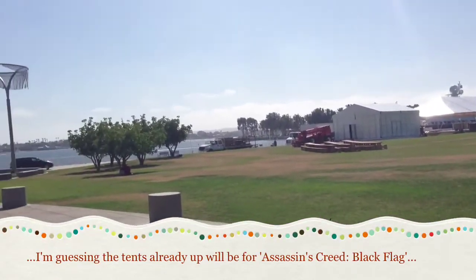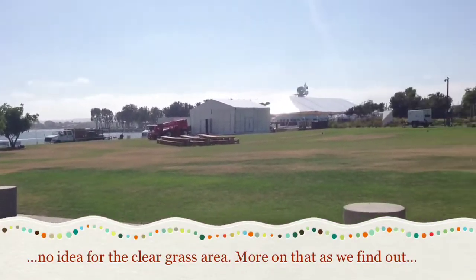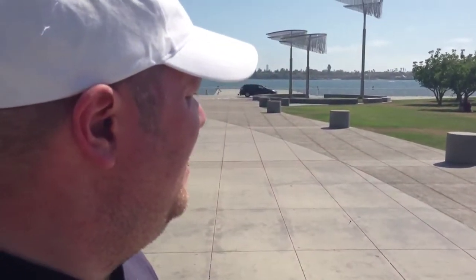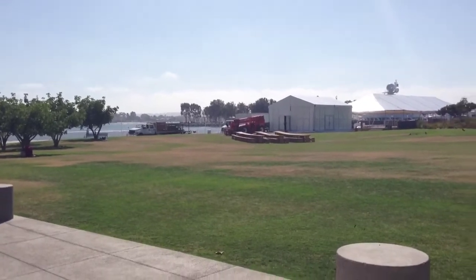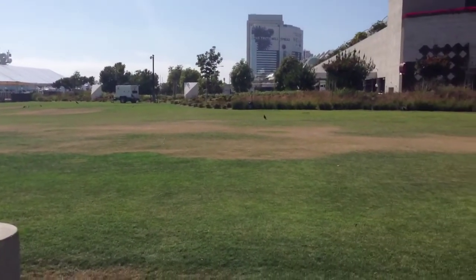No boat yet, or no pirate ship. However, we have seen that further up as we were coming into town, but it hasn't arrived yet. So it's going to be coming down into this particular bay a little bit later on in the week. This is going to be a hive of activity, but not just yet.